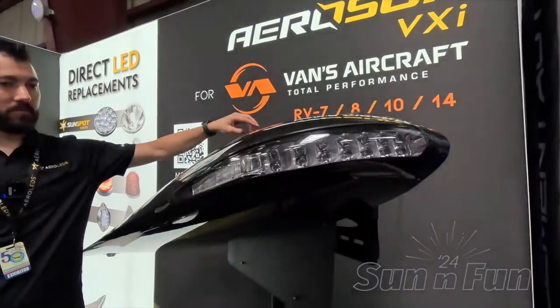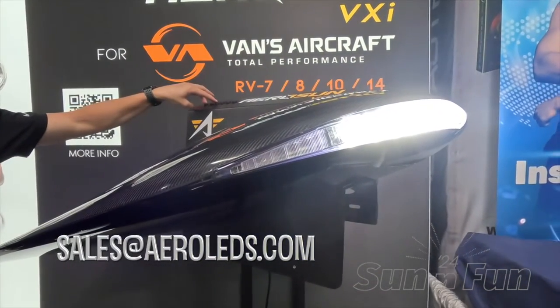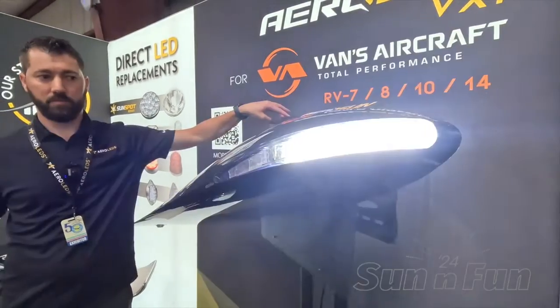You can contact Aero LEDs at sales@aeroleds.com. Ask for myself, Ryan — I'm the one handling the project and I'll make sure you're taken care of promptly. The RV 10 and 14 wingtips are in stock and we're shipping now. We're averaging around four to five wingtip sets per week that we're able to deliver.